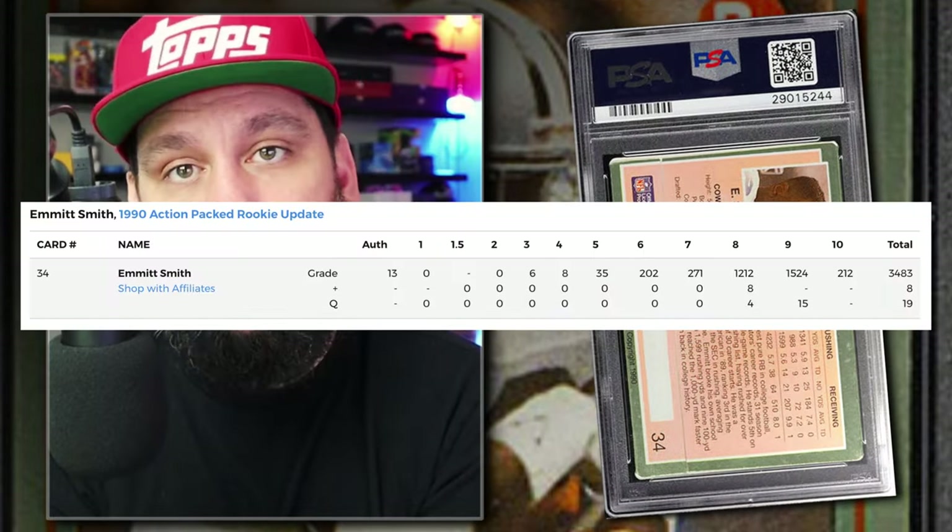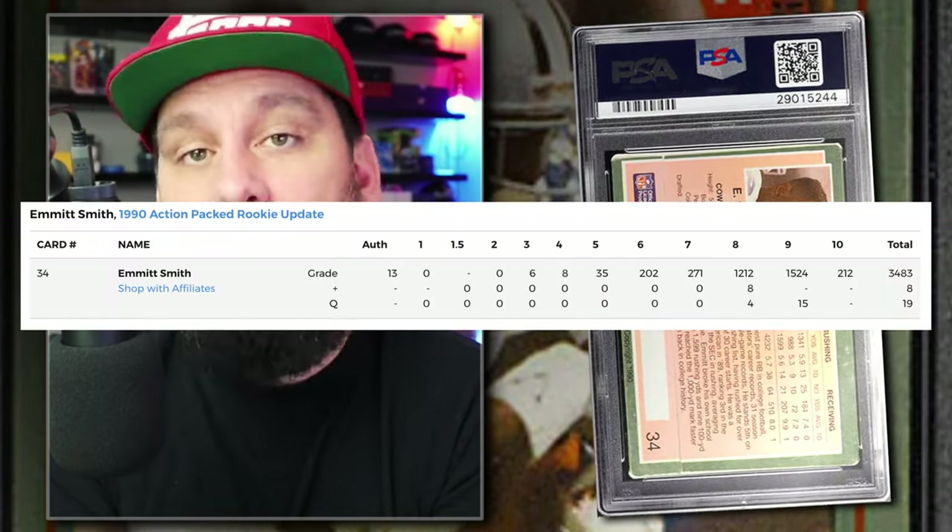Number 4: the 1990 Action Packed Update Emmitt Smith Rookie Number 34, Graded PSA 10, sold on eBay in December of 2023 for $750. This is the base set rookie card. Currently there are 212 graded PSA 10 with around 3,500 being submitted to PSA so far.